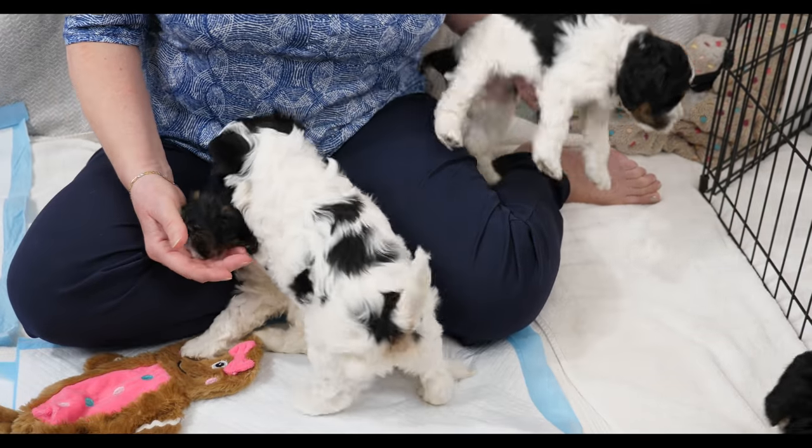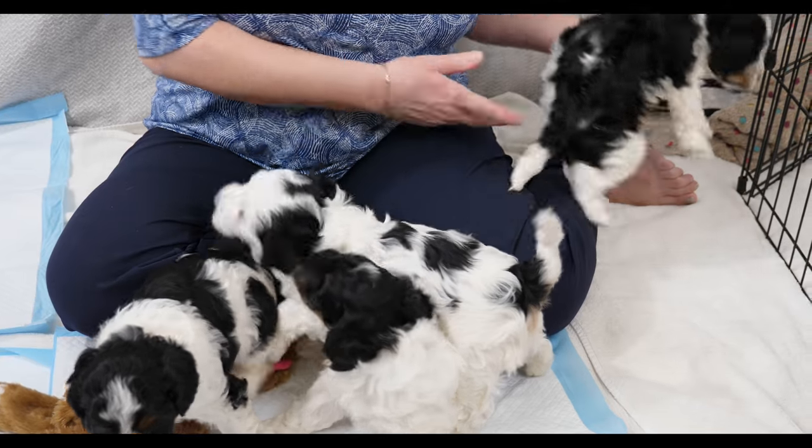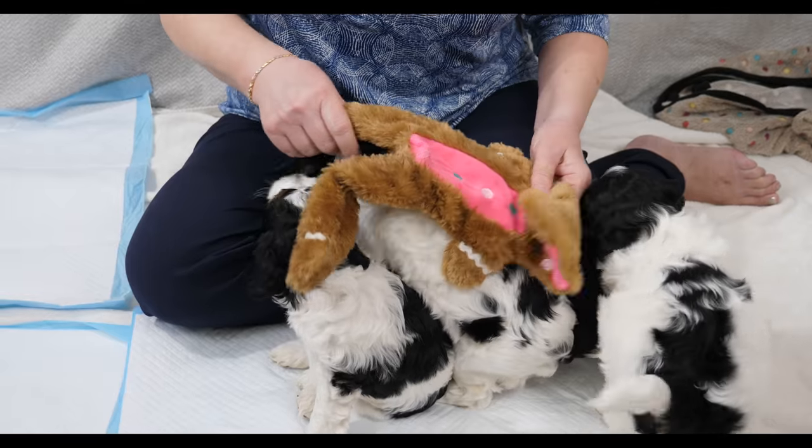We're going to talk about raw food and feeding a raw food diet because for many people this is something entirely new, and for lots of people it's a little intimidating. There are many things on the internet about raw food — many fallacies, many myths, many vets who are opposed to it. Like many hot-button topics, there's lots of misinformation out there. We're going to do an overview of raw, and I'm going to tell you all why we switched to raw.